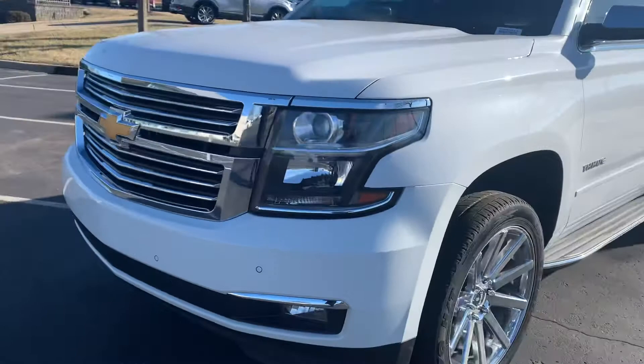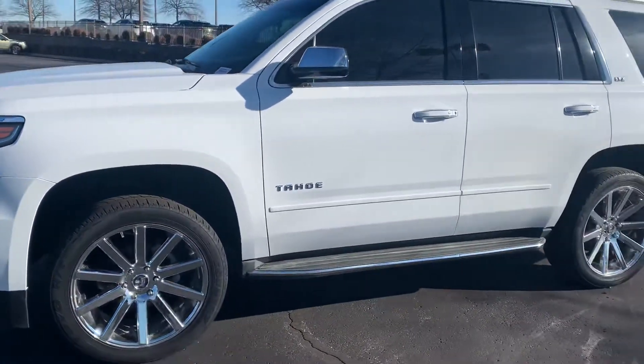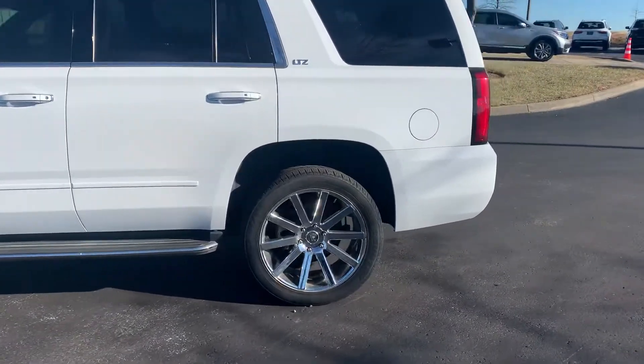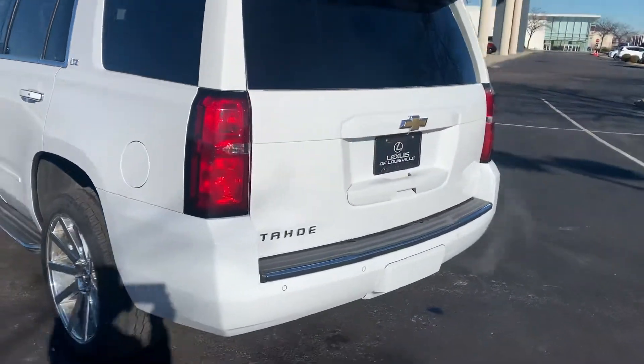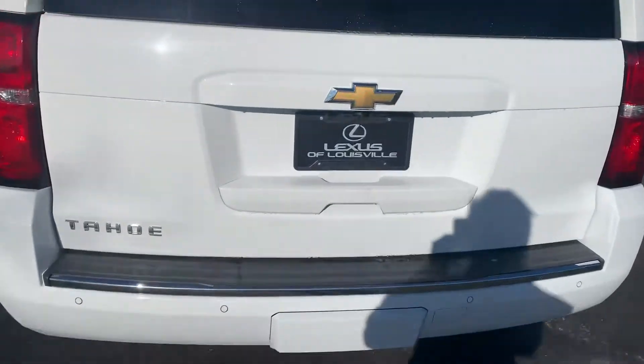It has 22-inch wheels. The Tahoe does have blind spot monitors on the mirrors. It's three row — obviously a very clean car, a very rich looking car. When I show you the interior, you'll see that rich brown interior.